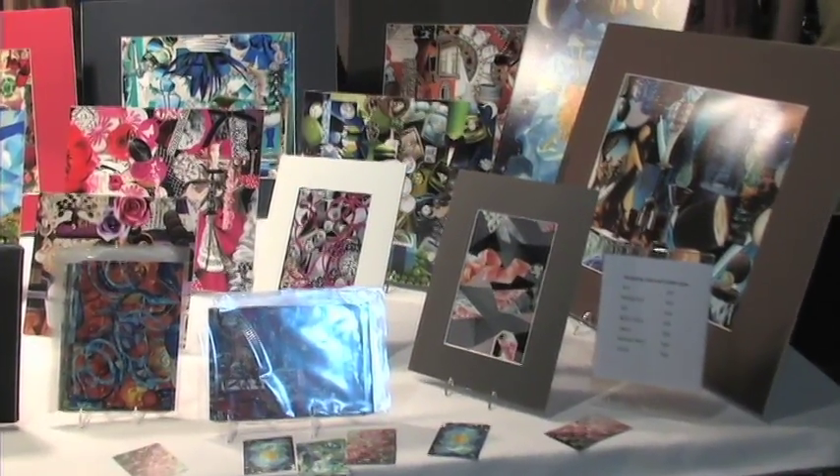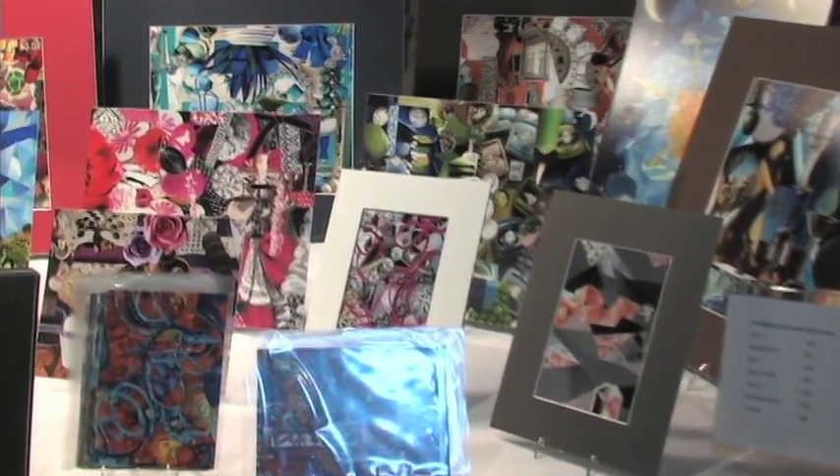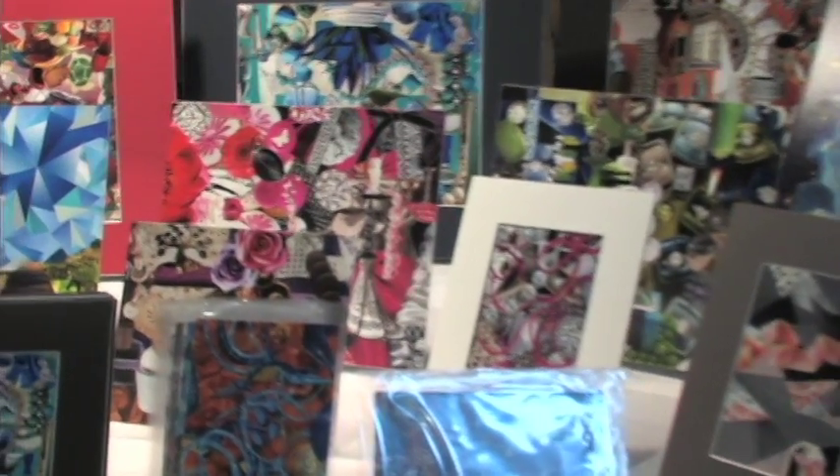Sometimes I make collages with specific people in mind, like friends and family, and I'll kind of focus on their interests and try to make it revolve around that. Other times I'll try to pick interesting color schemes and kind of go with that.